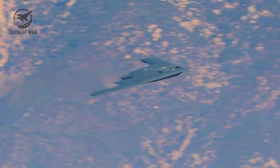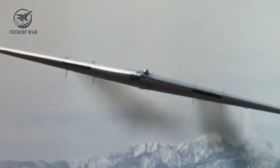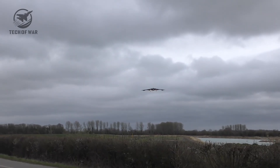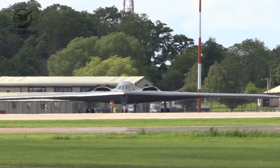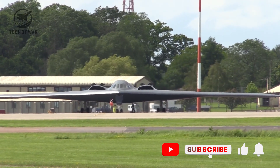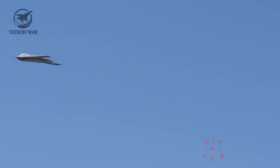The implications extend far beyond military strategy. Allies can rest easier, enemies think twice, and the global balance of power tilts unmistakably toward freedom and security. This is not just an aircraft — it's the embodiment of decades of lessons, innovation, and the relentless pursuit of excellence that ensures the United States remains the unrivaled guardian of the skies.